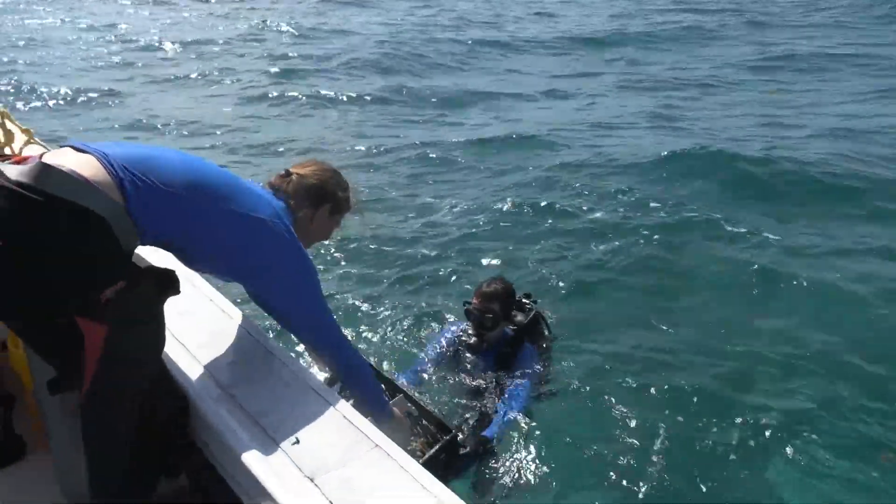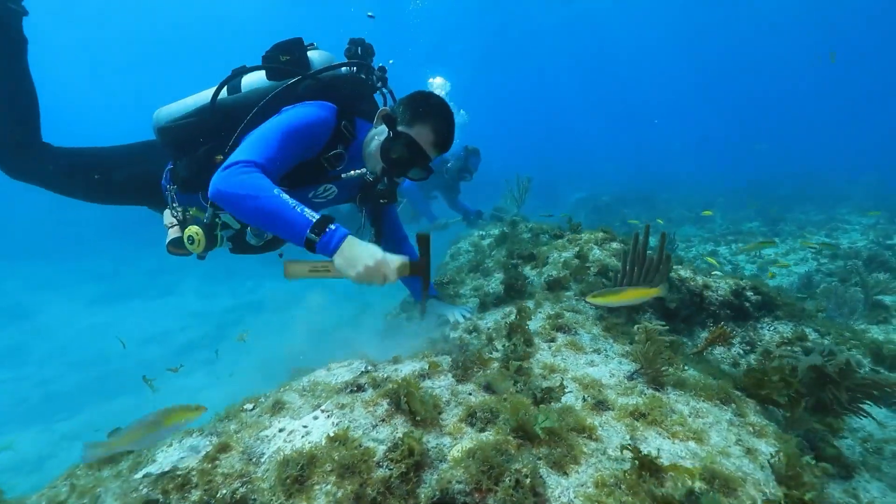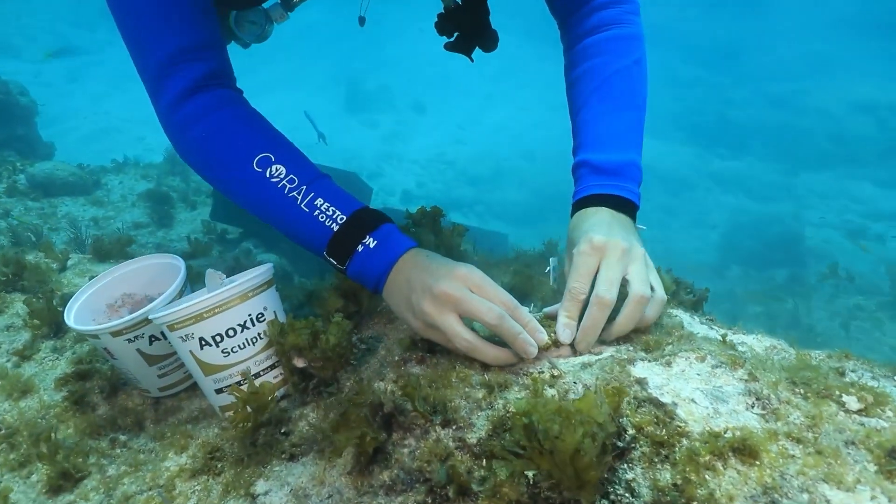In 10 years, Dan and his colleagues have already carried out more than 80,000 handcrafts on 20 sites. In this way, they hope to be able to completely restore the barrier.